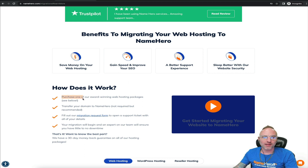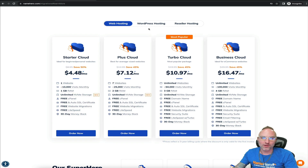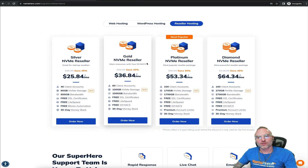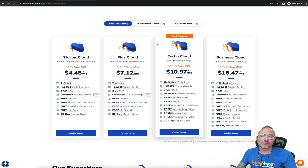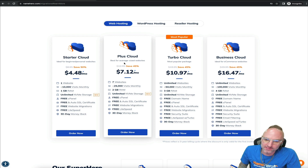First things first: you need to have your account package already purchased and set up. We've got quick links here to web hosting, which is our most popular. WordPress hosting is available if you prefer that. Reseller hosting is a bit different since you've got multiple accounts to migrate, but it's pretty much the same process. VPS is no different either — if you have a VPS package at NameHero we can get your website moved over 100% free. It's a pretty easy and painless process.